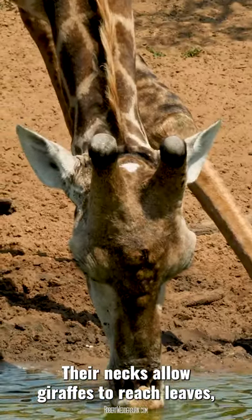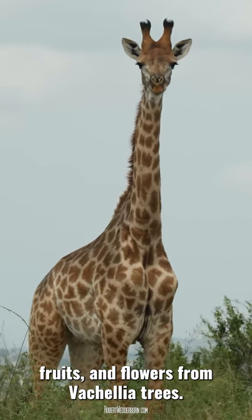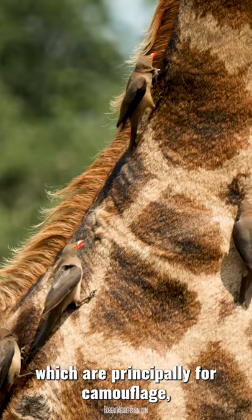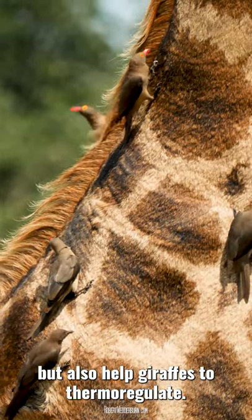Their necks allow giraffes to reach leaves, fruits and flowers from Vachellia trees. Giraffes have large patch-like brown spots which are principally for camouflage but also help giraffes to thermoregulate.